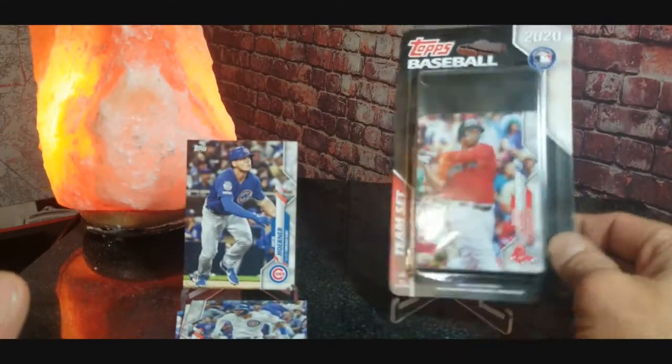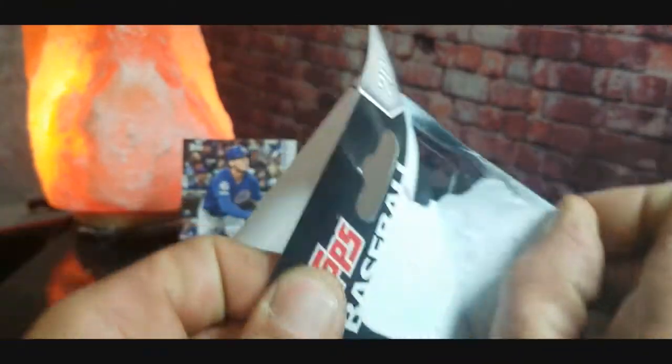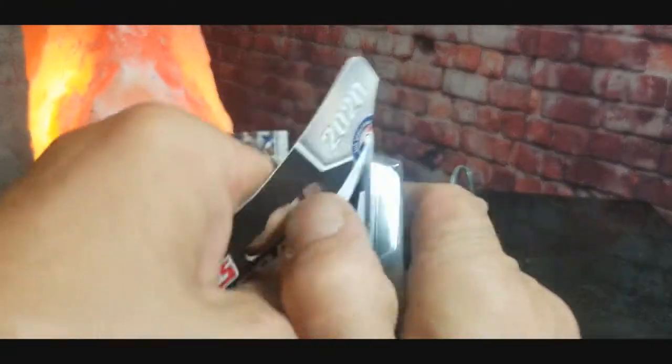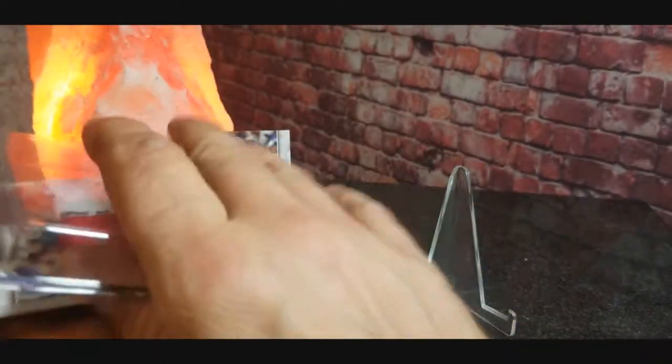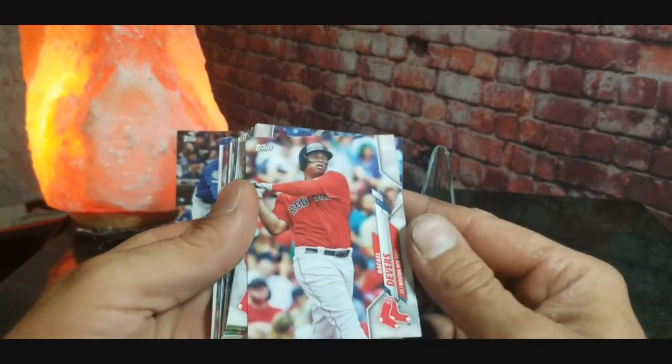Here we go, we have the Boston Red Sox blister pack to open. See if we can get any decent rookies — come on, give us some rookie luck. Alright, it is open, hopefully we'll be able to put a rookie card up on that little stand.